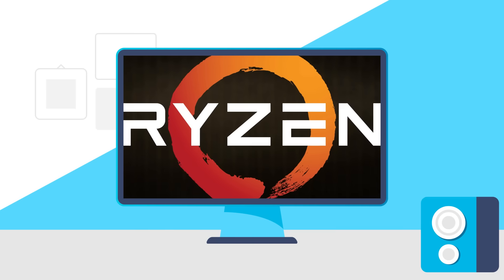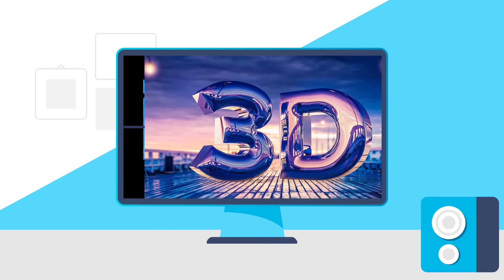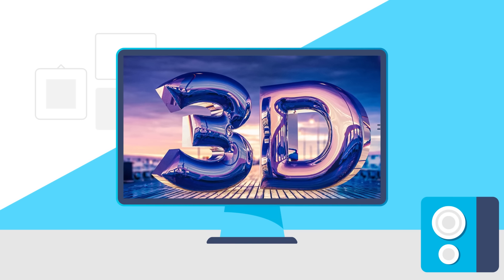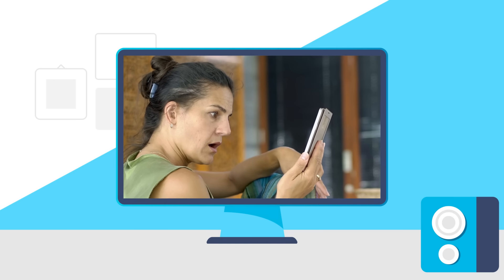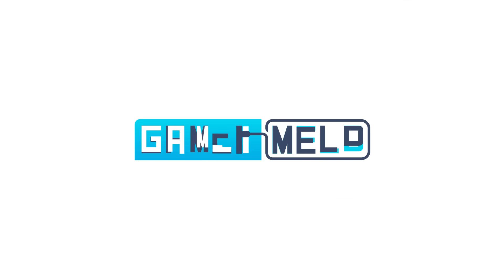Today, AMD released a new CPU. 14th Gen CPUs get pricing and specs, AMD's making everything 3D, and AMD's releasing a wild new GPU this week. Welcome everyone to Gamer Melt.